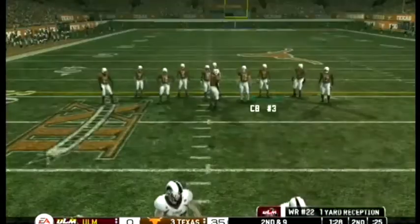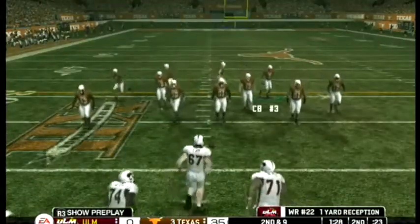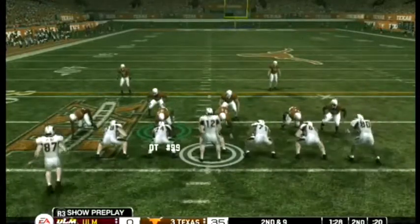Not that impressive of a play. Let's see if they continue to employ the short passing game or if they decide to run the ball — one man backfield.